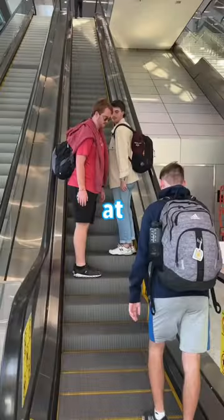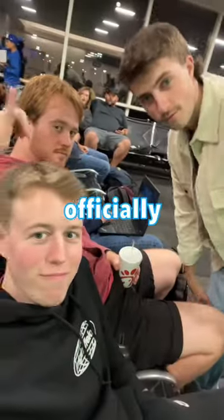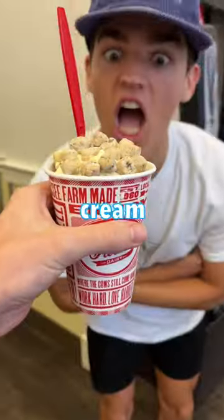We're going to Andy's Frozen Custard in a golf cart. At this point, you all know the boys and I have been doing a lot of traveling just to try ice cream. But today, we wanted to officially rate this new Andy's location down the road and see how it compares to the other ice cream we've tried.